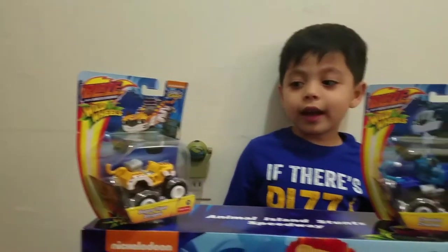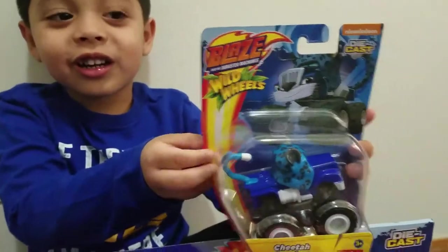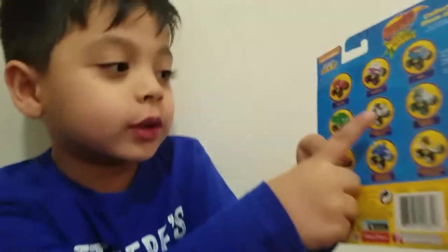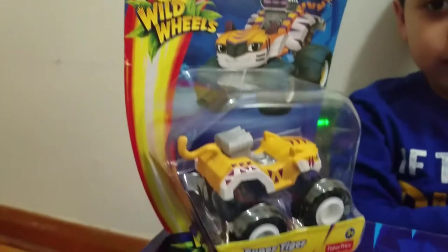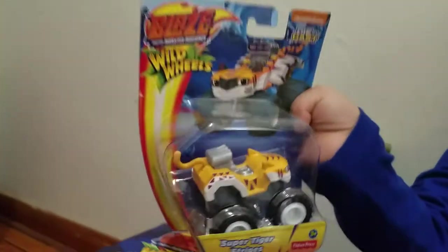We have a car here. Yeah, a car. This is a tiger and this is this one. Who's that? What's his name? That's Crusher. Crusher? Yeah, wow, that's cool. We can collect all of them. You can collect this one, that one, or that one. This one, this one, and that one. And who's this guy? Oh, that's a tiger. That's a tiger? Yeah.